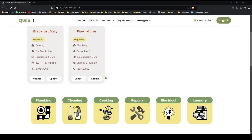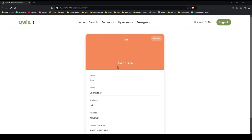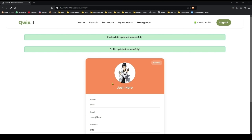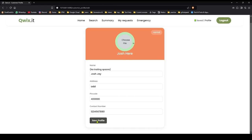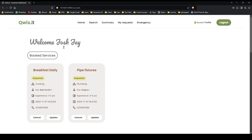We have booked two packages now. Let's explore the profile. This is our profile page — let's try to update the profile photo. Save profile — I have updated my profile. Let me edit my name to 'JoshJ'. Let's save it — profile data was saved. Let's head back — our name is updated.